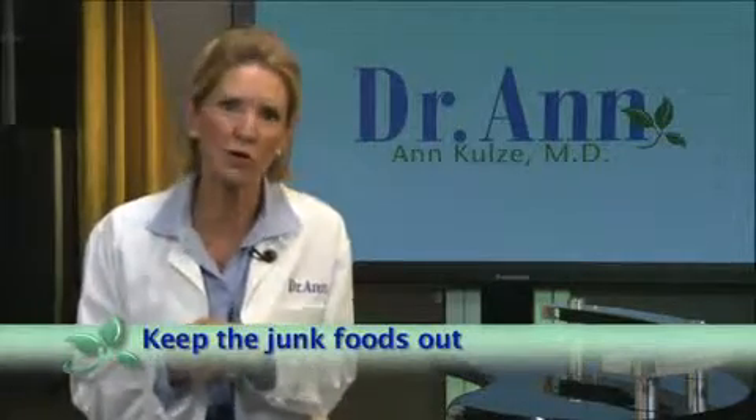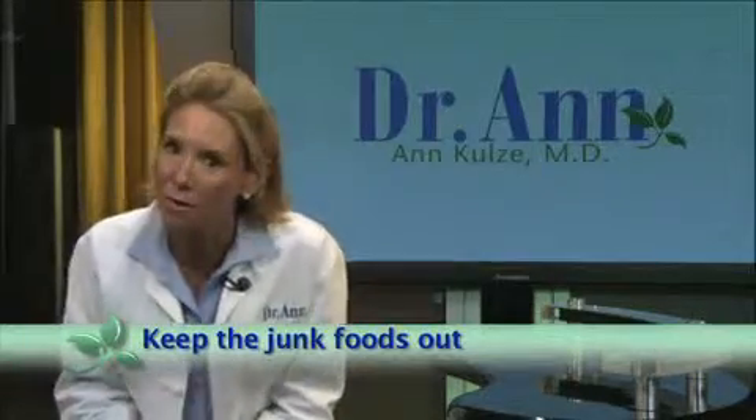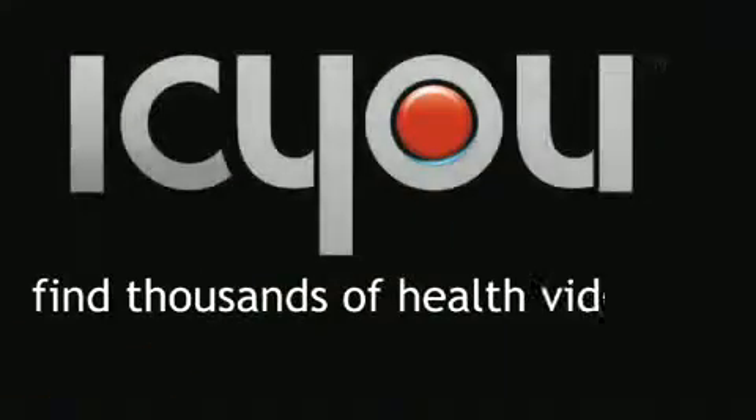And lastly, keep the junk foods out — because if it's not there, it's not an option. And remember, as parents, you play the star role in providing your kids healthy foods. For iCue, this is Dr. Ann.